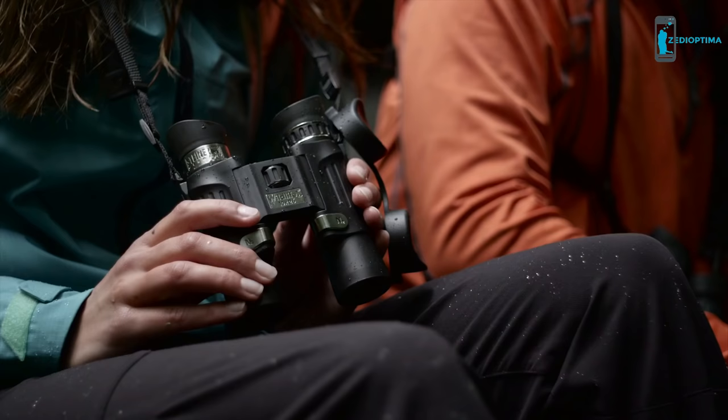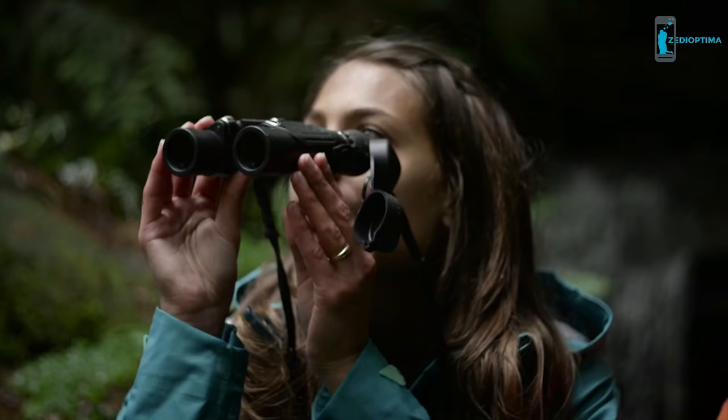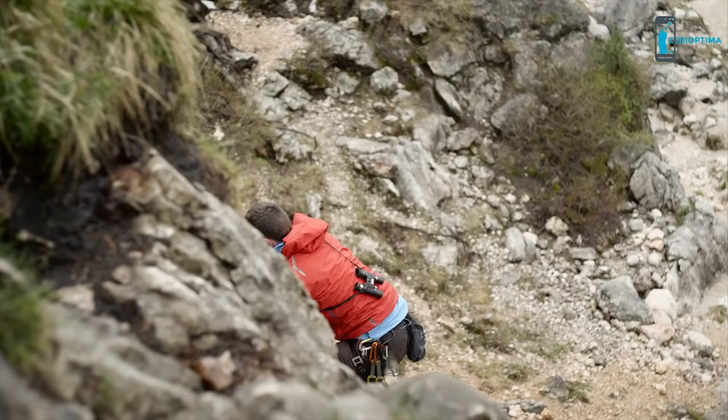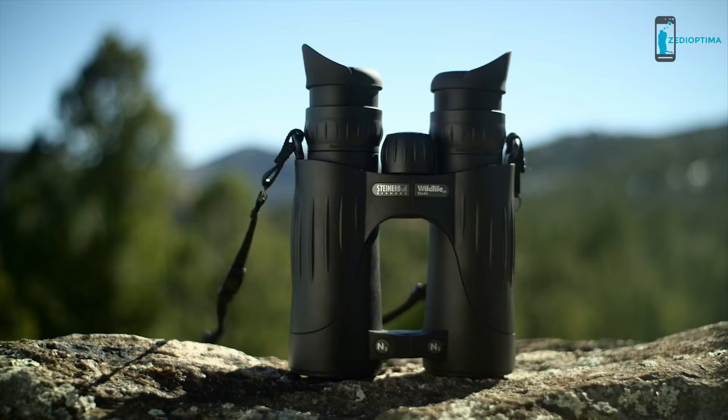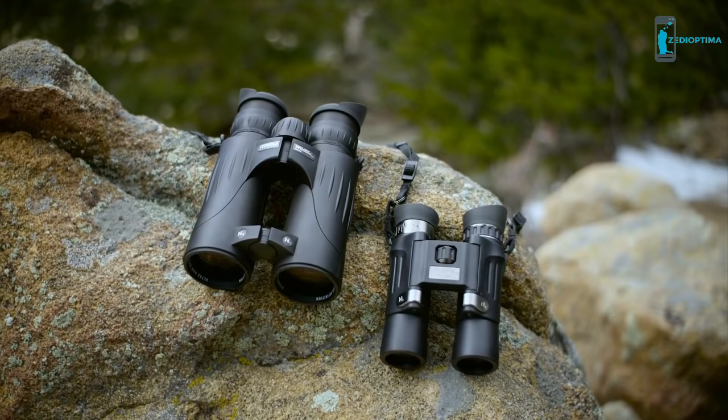The combination of HD optics, compact ergonomic design, wide field of view, and low light performance makes it ideal for naturalists and birders. Available in compact, mid-size, and full-size models, the N2 injection system seals 14 PSI pressurized dry nitrogen into the optic for fog-proof clarity in any condition.